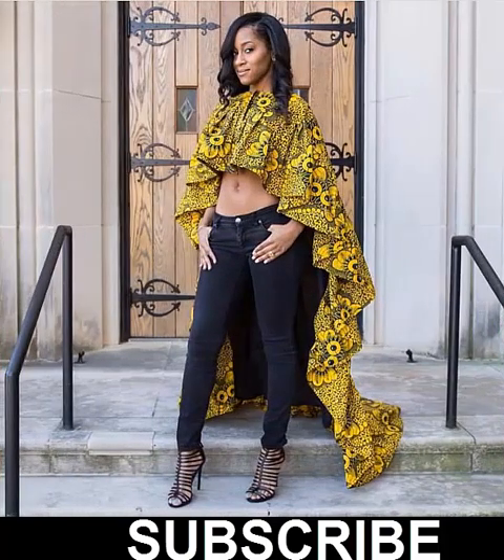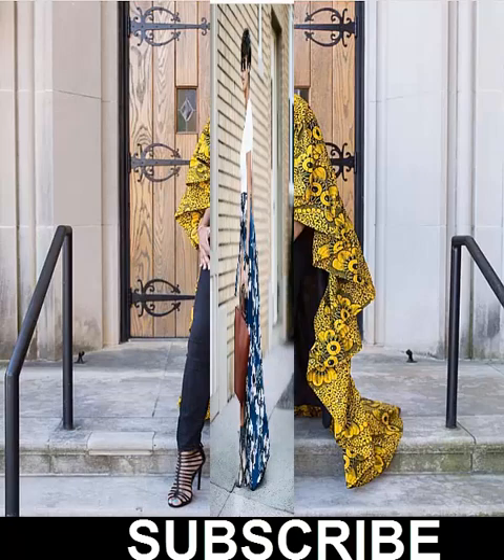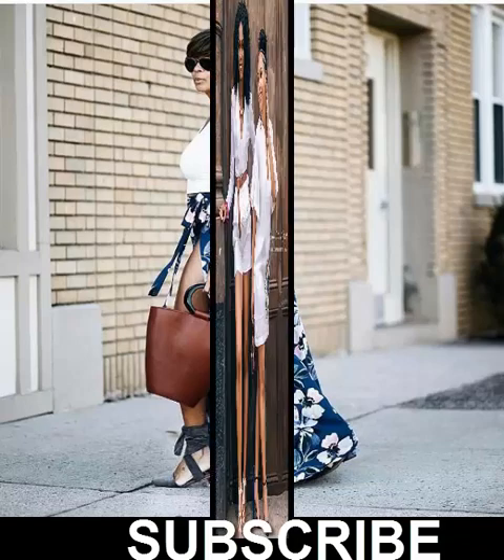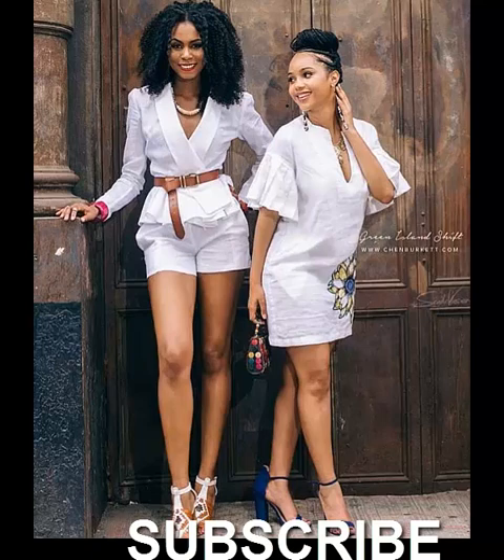Choose jeans in a dark feel like indigo, black, or even green. Also ensure that they aren't ripped or frayed. Then pair your jeans with a sophisticated shirt, blazer, and heels to complete your outfit.